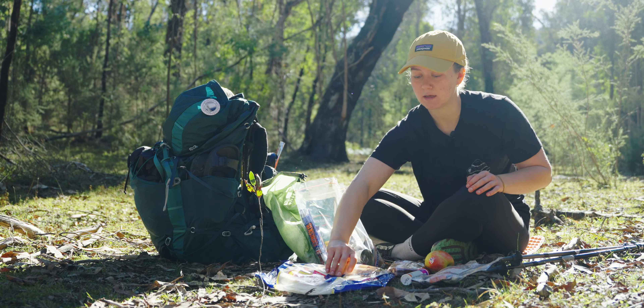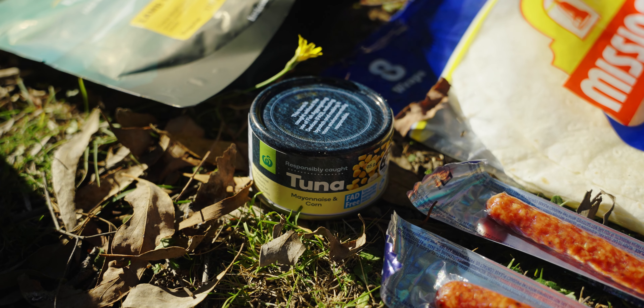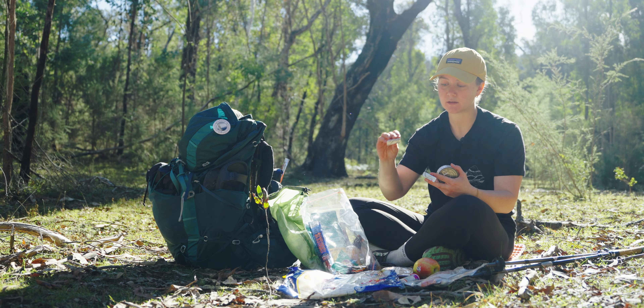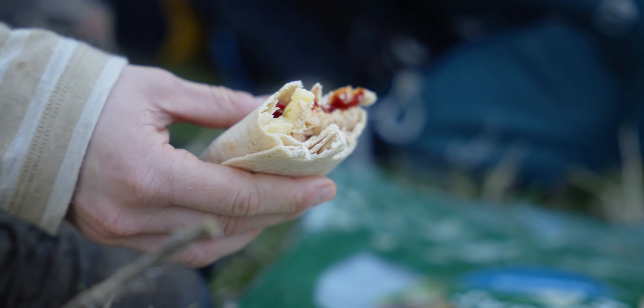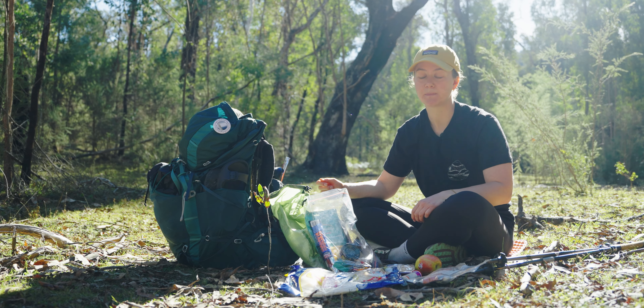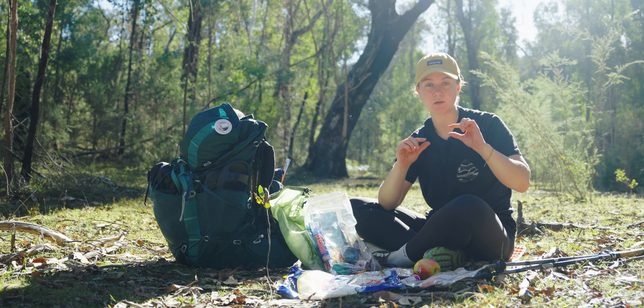Lunch is a wrap or two, a tin of tuna, and some cheese. These little Laughing Cow cheeses last really well in the heat. If I'm hiking in winter or a cooler time of the year, I like the cheese sticks you get from Coles or Woolies.